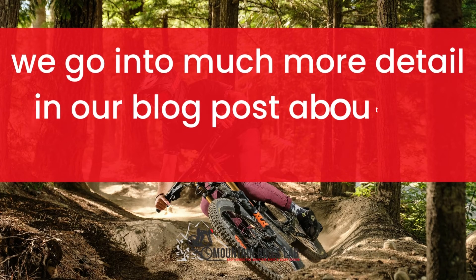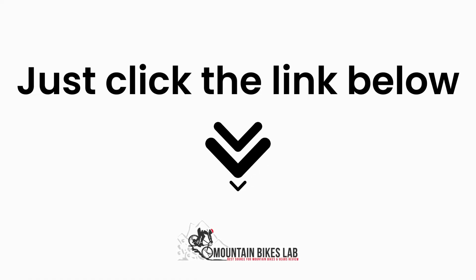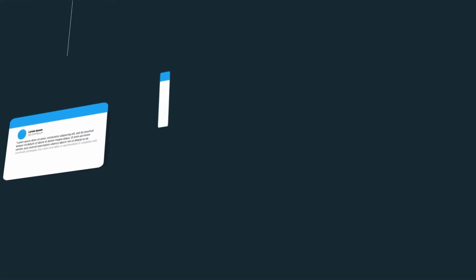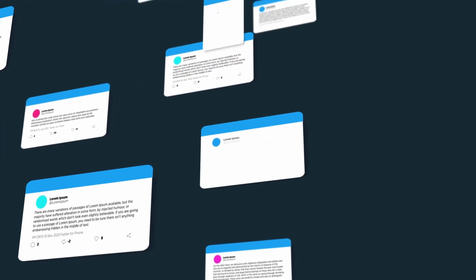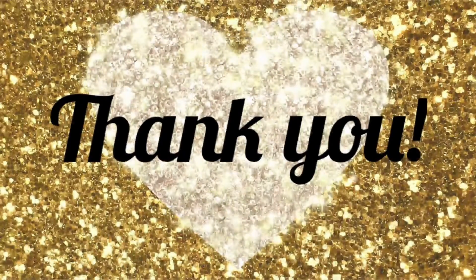As I mentioned before, we go into much more detail in our blog post about the above topic. Inside that article, we dive into each of the areas above, covering many more questions around them. Just click the link below and you can read all about the research we have done on this topic. See you inside the blog post and let us know if you have any more questions in the comments below. Have a great day and thank you for checking out mountainbikeslab.com.